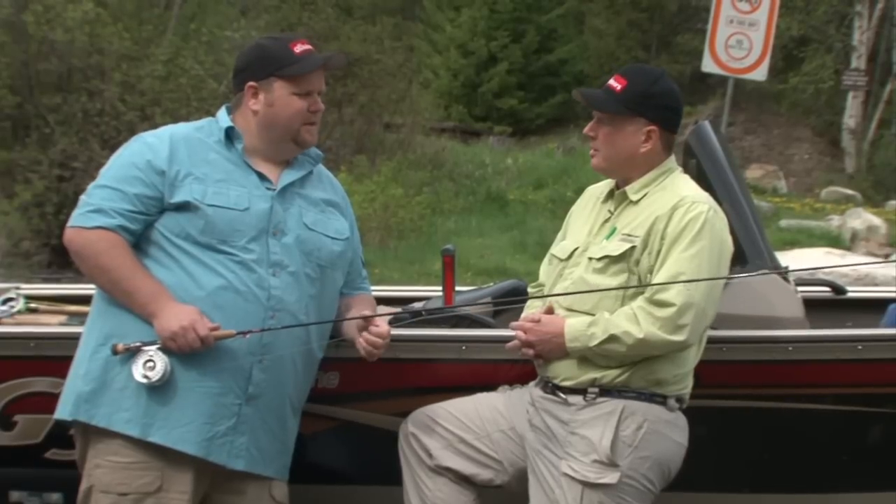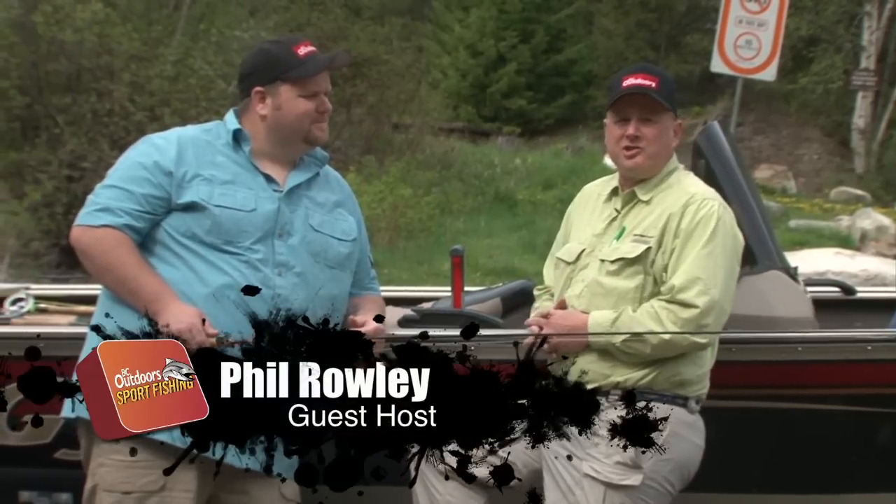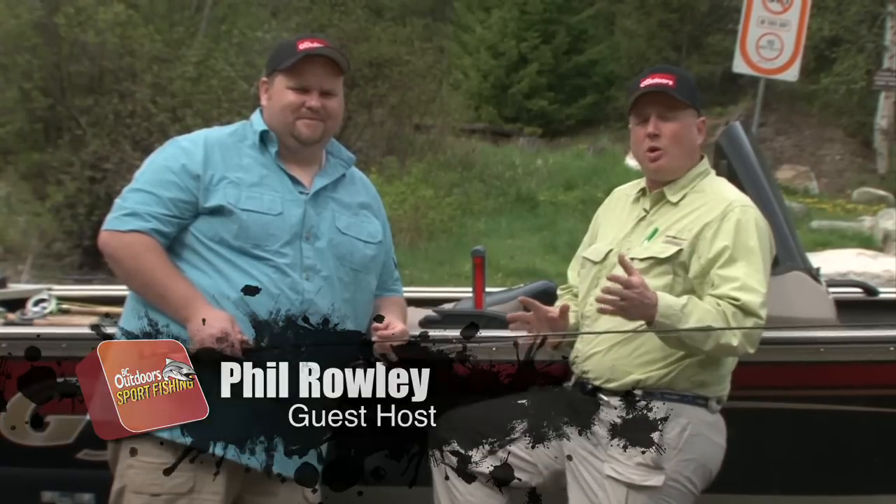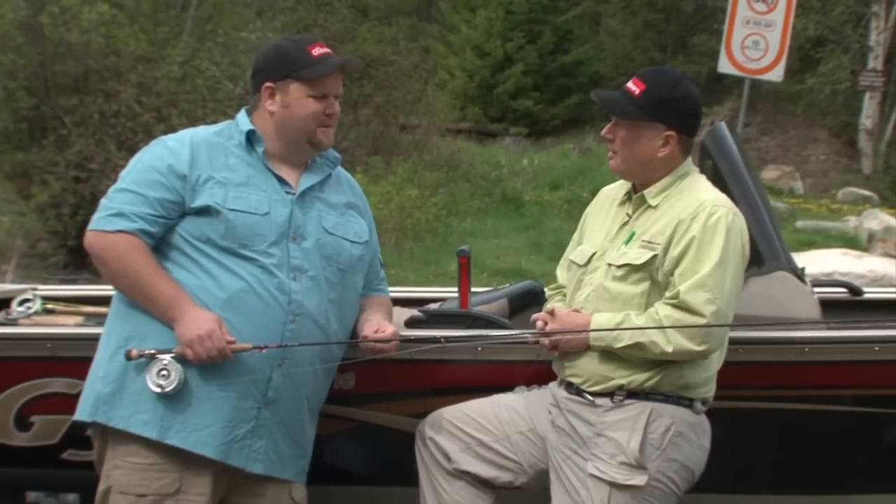Phil, why don't you give us an idea of what we're going to be doing today? Well today, Mike, I'm going to show you the strategies and tactics I use when I'm approaching a new lake. I'm going to show you what I do before I get on the water and on the water, and give you an idea of what to do the next time you visit one of your favorite lakes or perhaps one you've never fished before. Sounds good. Why don't we go get some fish?